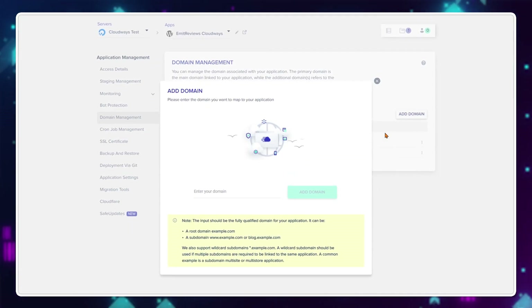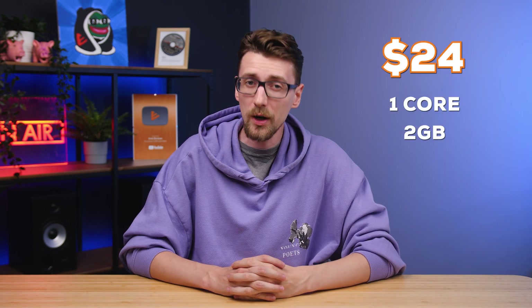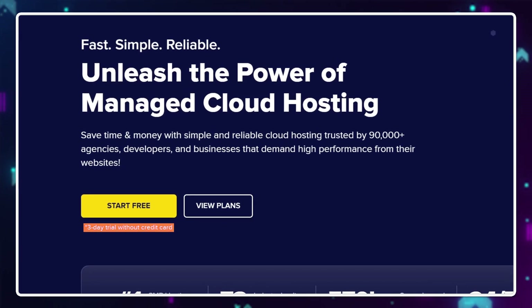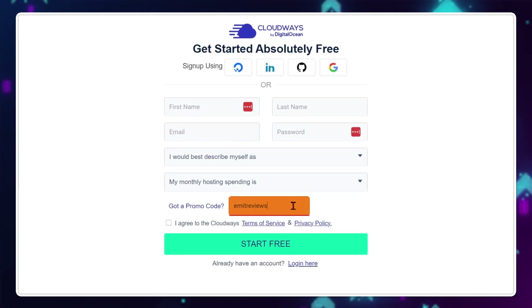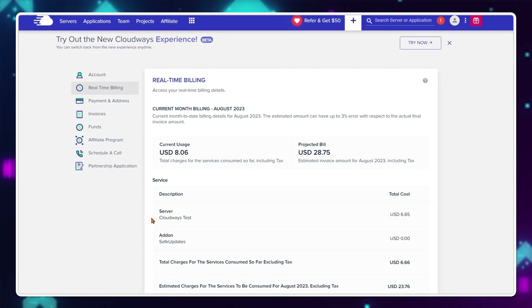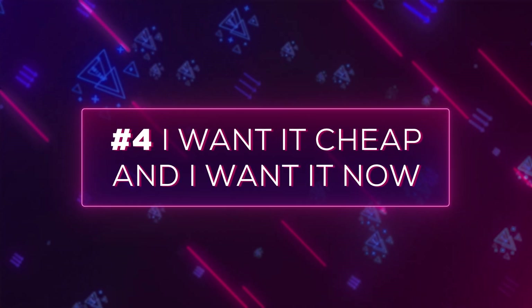Note that you do not get a domain name with the plan itself, so you'll need to buy one elsewhere or already own one. Is $24 for a one-core, two-gigabyte server too much? Yes, it definitely is, but that's the price of convenience and ease of use. There's a free 3-day trial if you use the link in the description, and a 20% discount with code EMITREVIEWS upon signup. With Cloudways you get hourly billing — if you don't want to be billed anymore, just delete the server. No commitments.